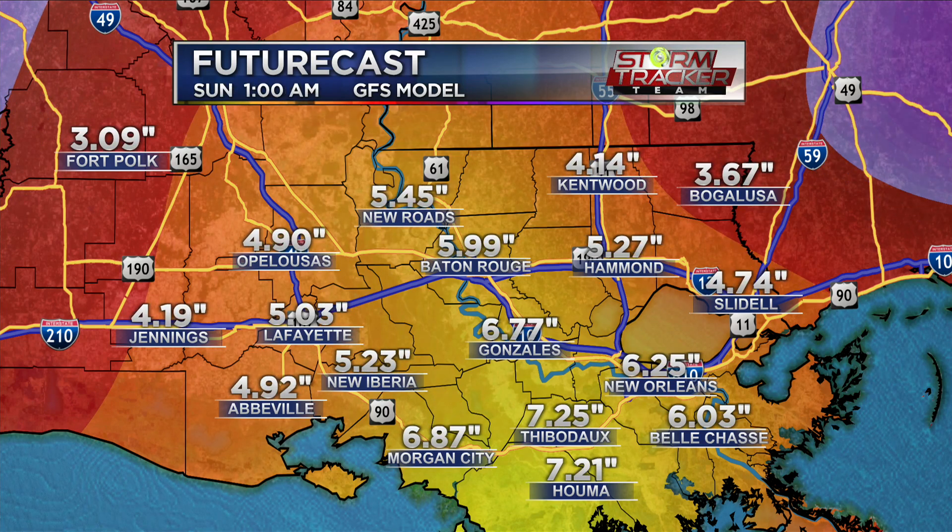This model has us around six inches. A lot of areas, including Jennings and Opelousas, just under that five-inch mark, some areas around five inches. Along the coast — Thibodaux and Houma — possibly at seven inches of rain, and New Orleans in that six to seven inch range. So a lot of areas seeing some higher rain totals. There's still a lot of disagreement on where exactly the storm moves after it reaches the Texas coastline, and where it moves is going to influence the impacts that we see here.